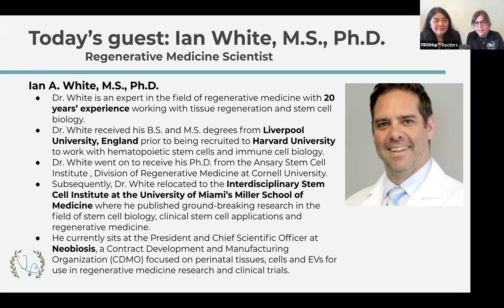We have everything in us that we need to heal — it's about recycling, using our own body's resources. Dr. White has over 20 years of experience with tissue regeneration and stem cell biology. He received a master's and bachelor's from Liverpool University, was recruited to Harvard to work on hematopoietic stem cells and immune cell biology, and received his PhD from the division of regenerative medicine at Cornell University. He relocated to Miami to study at the Interdisciplinary Stem Cell Institute and published groundbreaking research, including an award-winning paper at the American Heart Association on cardiovascular stem cells.